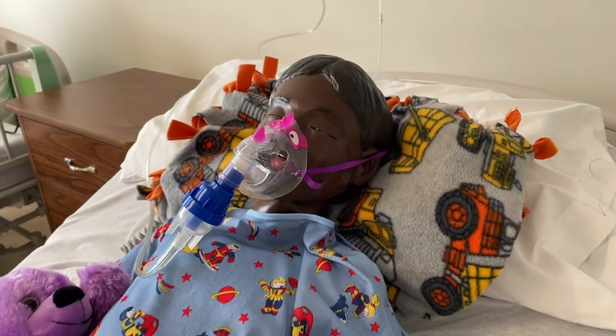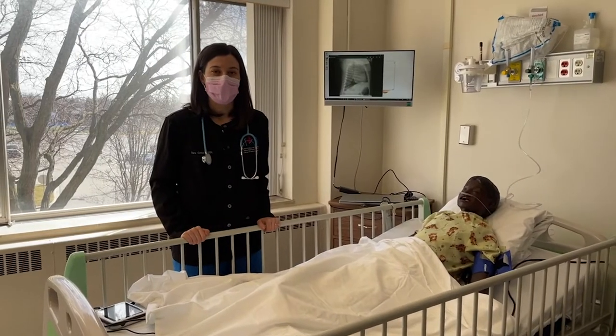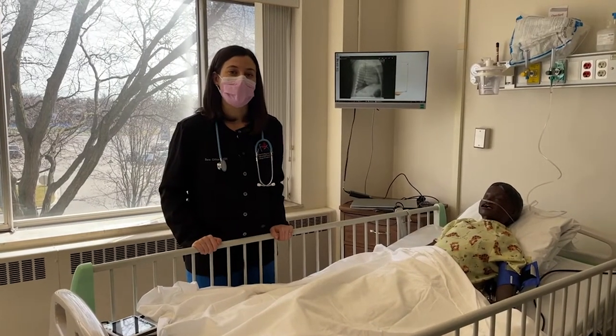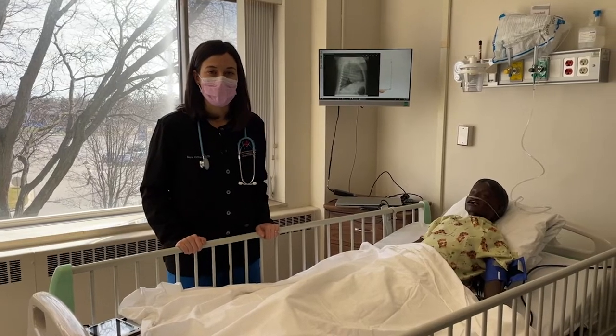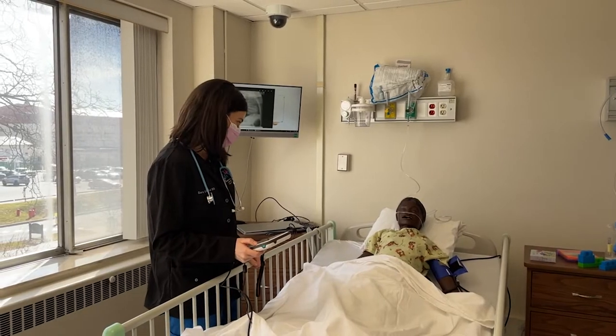Our mannequins talk, cough, breathe, have pulses — everything similar to our adult mannequins. But our simulations in this room prepare you to communicate with a child and their parents. What do you think? Is the Simulation Center fun?